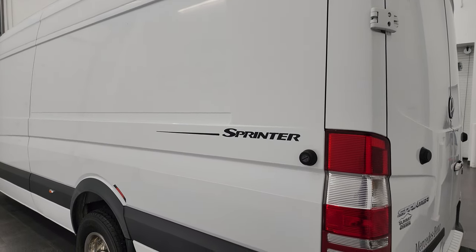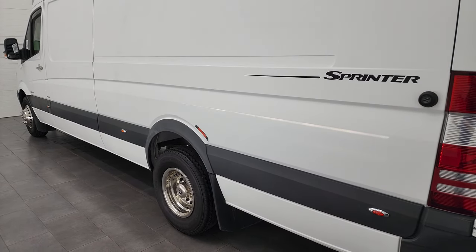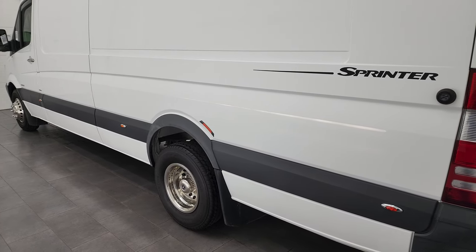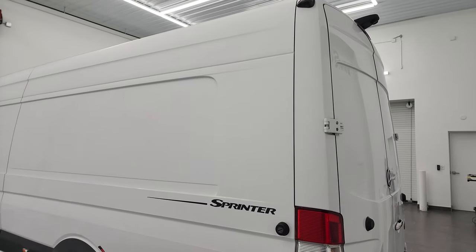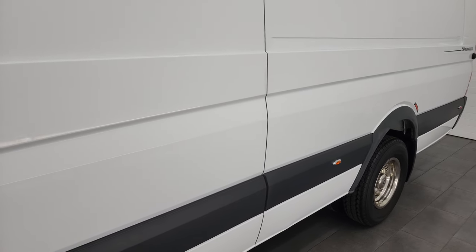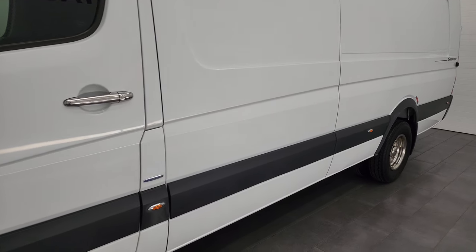I didn't see any dents or major dings on it, and I think this is the biggest configuration you can get. It's just about 23 feet long. It has the dual rear wheel and it's the 170-inch with the extension, so the extended length on it. So I believe this is the biggest one you can get. As you go down the driver's side you can see there's a lot of space for any decals or signage that you'd like to put on here. Typically people buying these are companies, so imagine your company name on the side of this big billboard that travels all over.